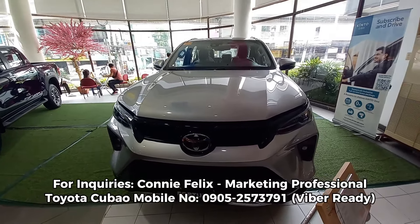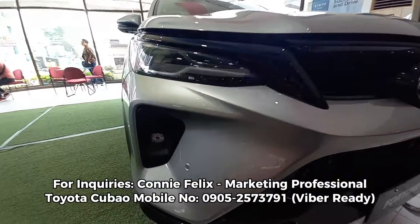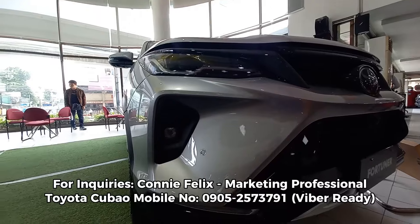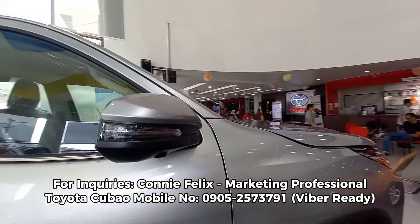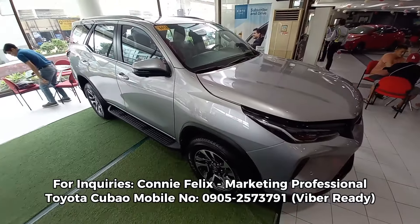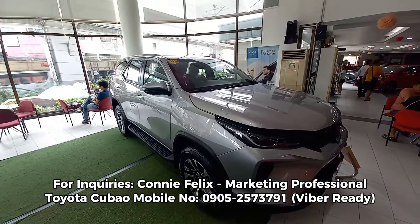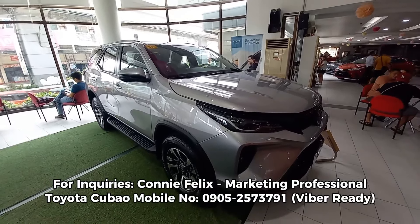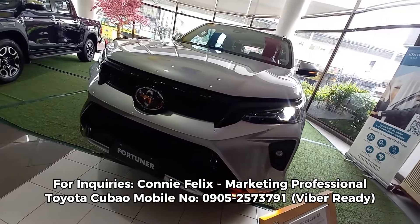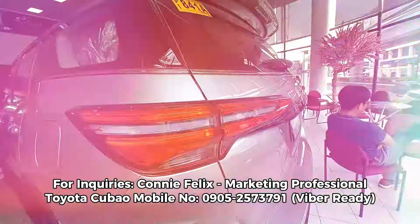Like, comment, share, and subscribe, guys. Gusto ko lang sana magpasalamat sa Toyota for providing this model unit na naka-display sa showroom nila, and especially kay Miss Connie Felix na nang-assist sa akin at pinahiram sa atin yung susi ng Toyota Fortuner. Big huge shoutout sa kanya and sa mga managers nila at syempre sa mga bosses nila within the dealership. Like, comment, share, and subscribe, guys — I will see you next one. Peace and thank you very much!